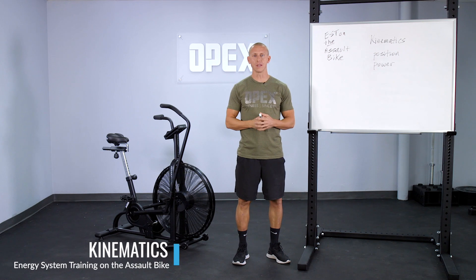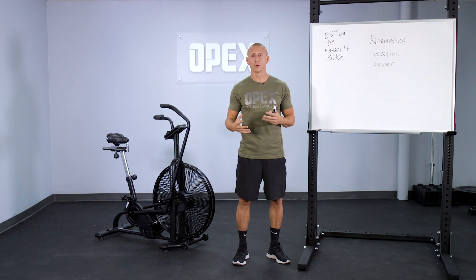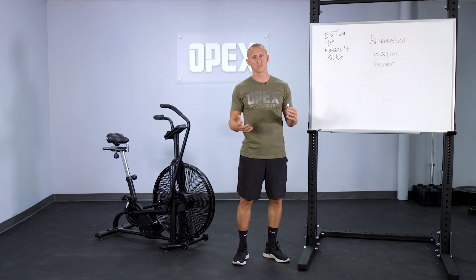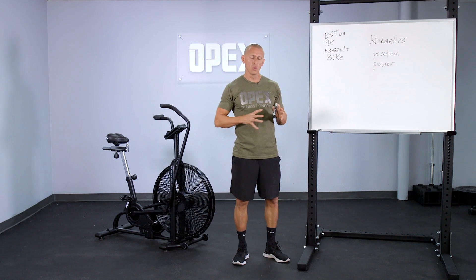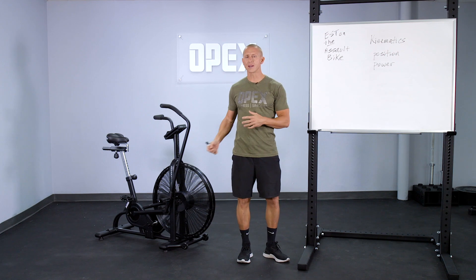We're going to discuss what's called the kinematics of the bike, which is really a fancy term for the position and the power output and how all those things work together, so you can put it together in a workable format for energy system training or to prescribe it to other people. Two main areas we want to discuss are position on the bike and how that leads into power production.